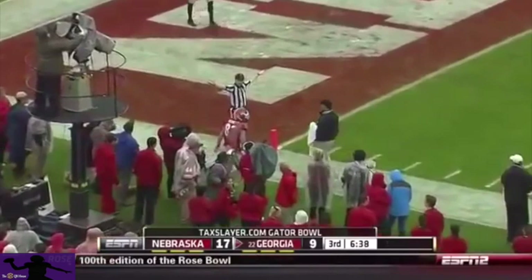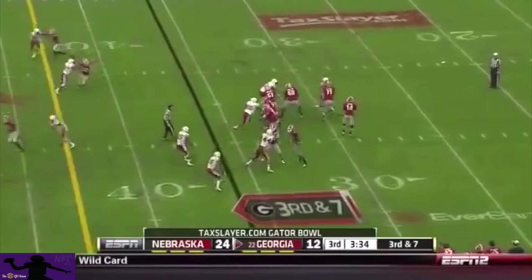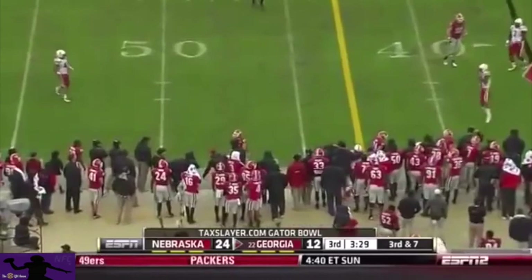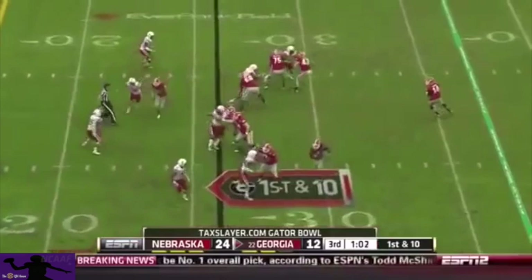Eight-yard touchdown. Mason with good pass protection again — they've done a nice job for him. Now he's flushed and throws it away. Gurley. Play action fake to Gurley — Mason keeps the play alive and then throws it away. And of course, the injuries to top-line players for Georgia.